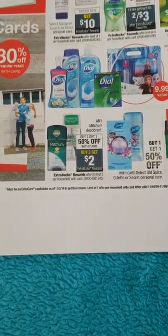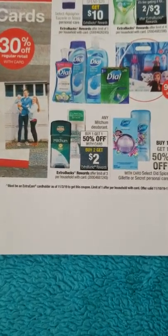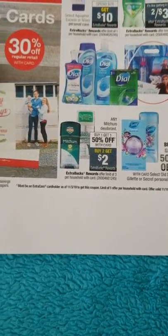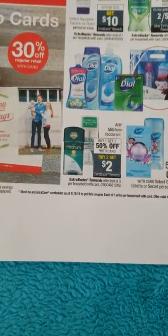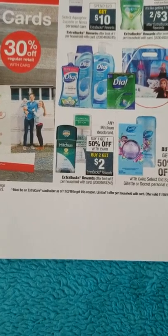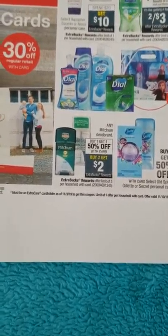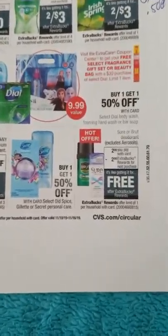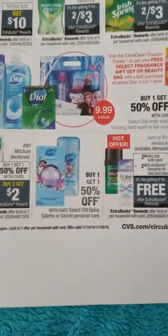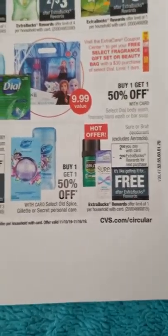Mitchum: buy one get one 50% off, buy two get two extra bucks. A lot of people got the $2 Mitchum CVS CRT — that might be good to stack. Also if you have a $9 off 45 oral care, deodorant, and shaving CRT, I think I have a good scenario for that. Brut/Sure deodorant is $2 on sale and you're going to get two extra bucks when you buy one.